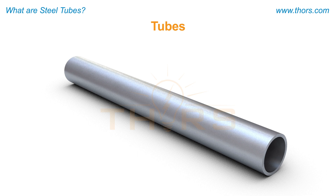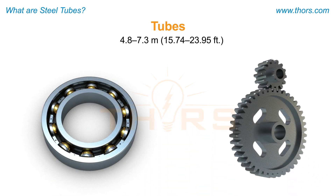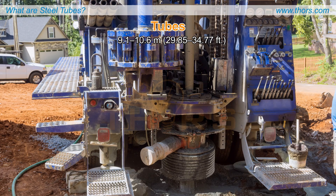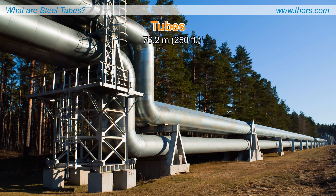Pipes are manufactured in various lengths, starting from 4.8 meters according to customer specifications. In general, tube lengths of 4.8 meters to 7.3 meters are made for bearing and gear applications, where the steel tubes are cut transversely to get gear blanks and bearings. Tube lengths ranging from 9.1 meters to 10.6 meters are used for drilling applications, and tube lengths that are 76.2 meters or more are used in oil and gas pipelines.